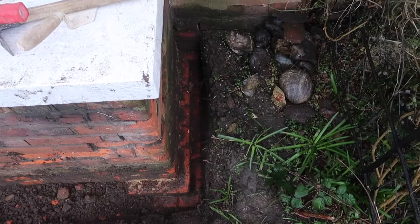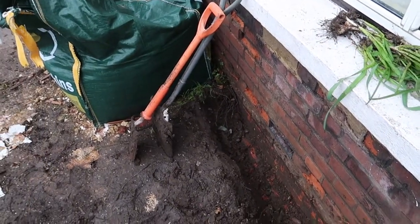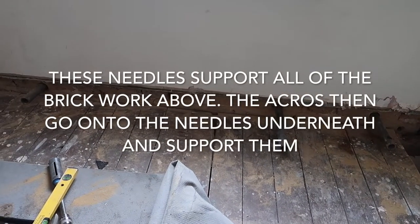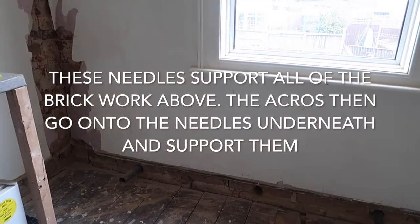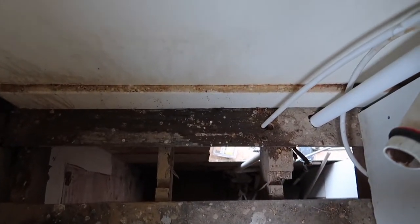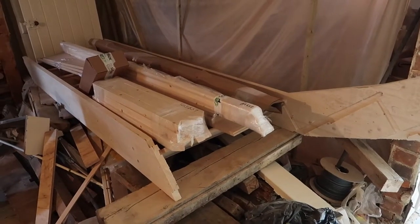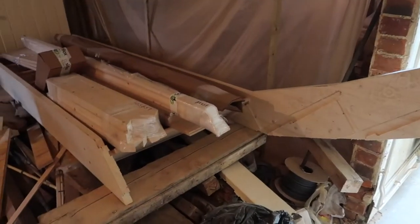Hey guys, welcome back to episode 5. Let me get you caught up on where I am right now in this week's video. We're digging out for the French drain at the front. We've got quite a lot happening today — we've got our stair delivery sitting there, which is basically going to change the direction of these stairs that are currently there.